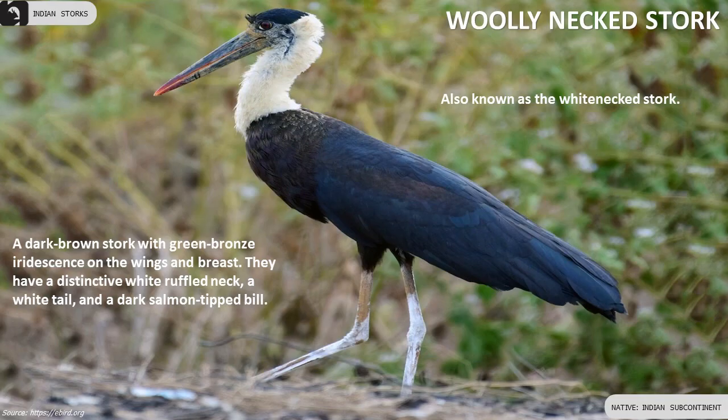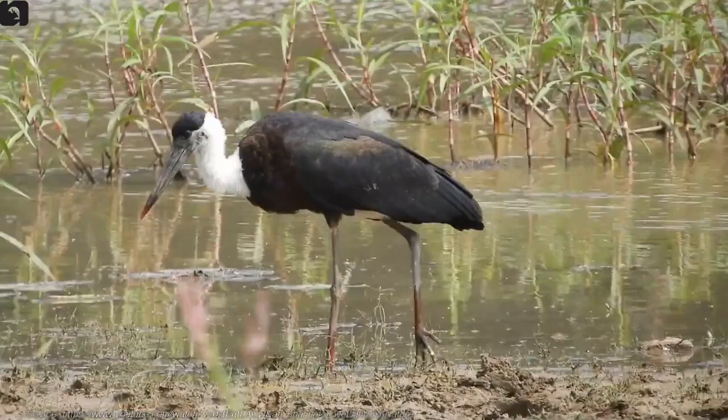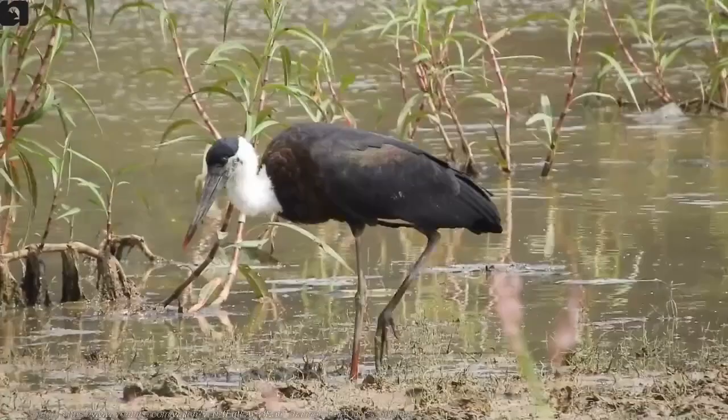Woolly-necked Stork is dark brown with green-bronze iridescence on the wings and breast. It has a distinctive white ruffled neck, a white tail, and a dark salmon-tipped bill.